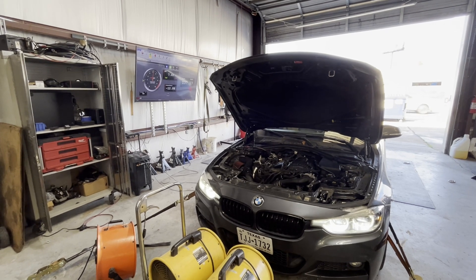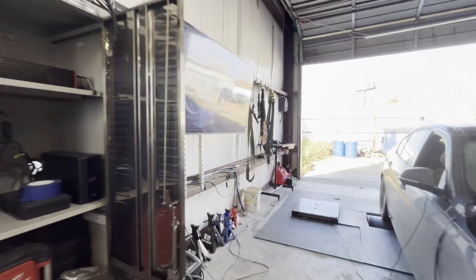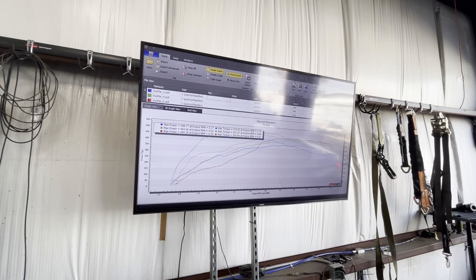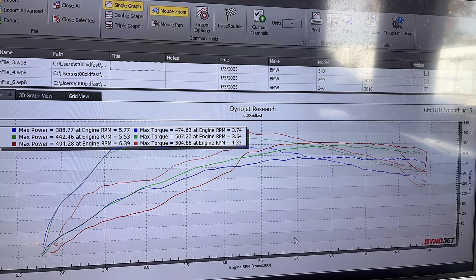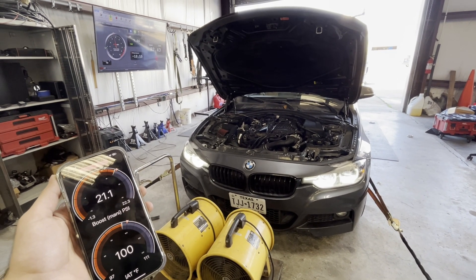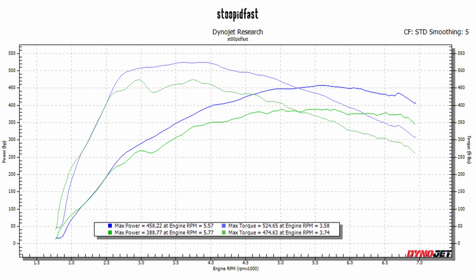After letting the car cool down for around 10-15 minutes, the dyno was showing 498 for max power — but that's just the car shifting into the next gear, so that's not accurate. We did another run to get a cleaner number. I also took the air intake cover off; I'm not sure how big a difference that made, but letting the car cool down definitely helped.